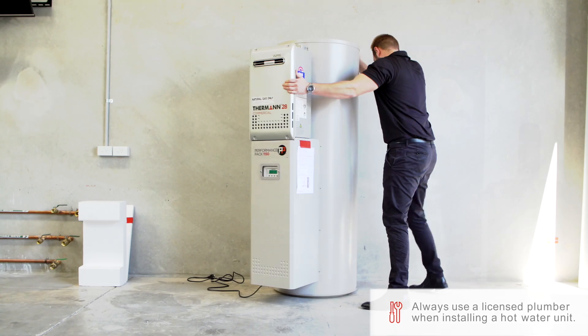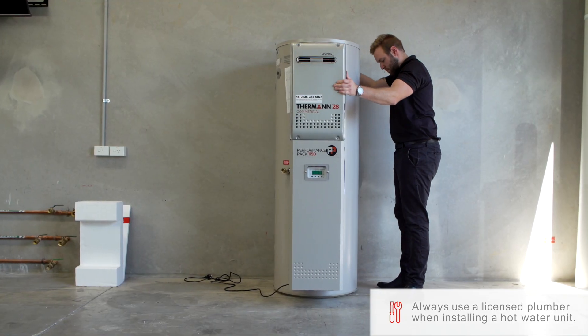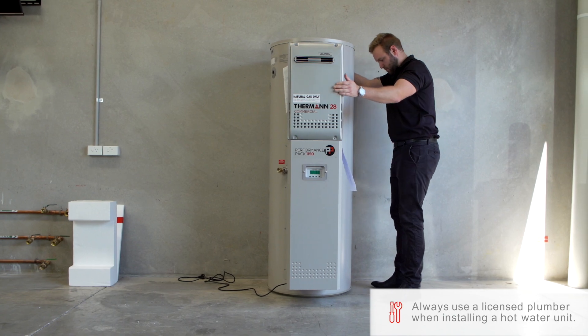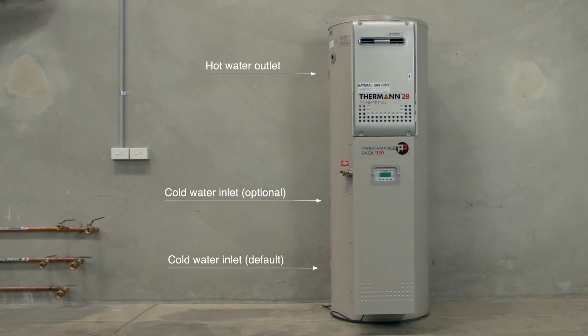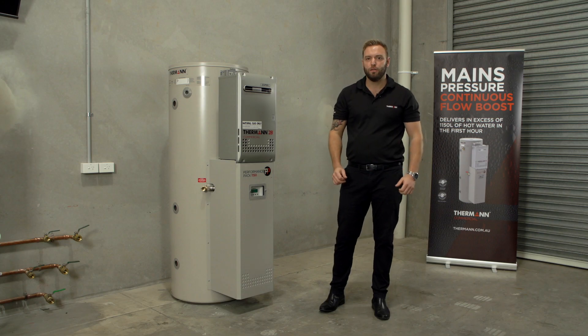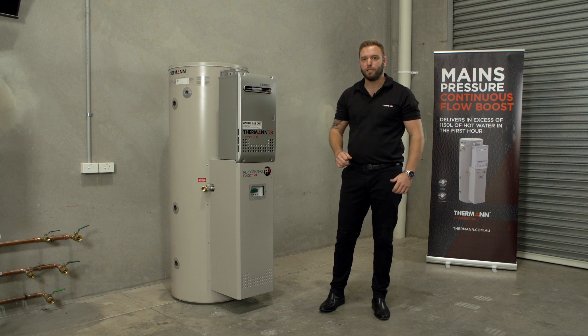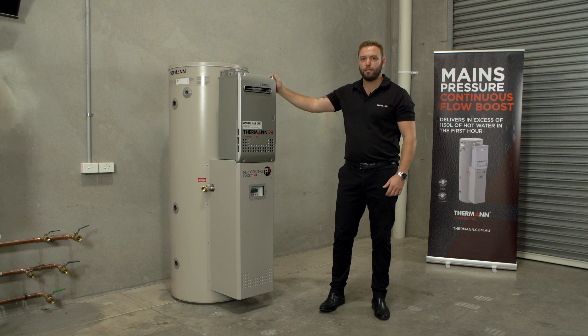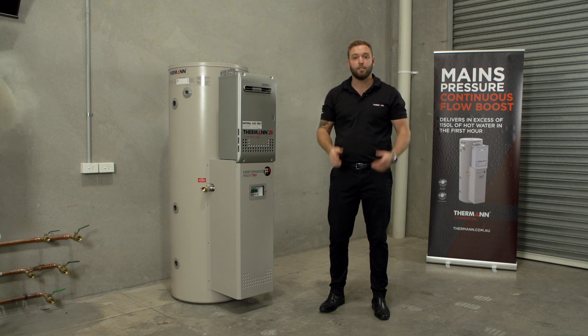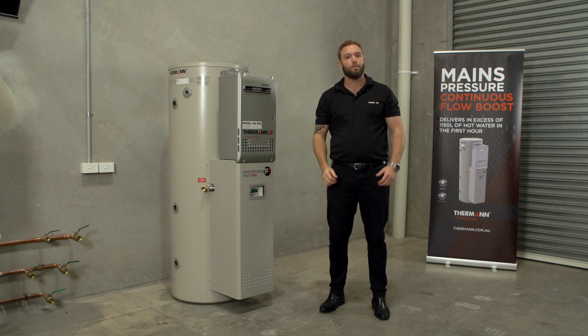Reattach the cover and the tank is ready to plumb — simply plug the unit in and commission it. Featuring two cold water inlets and a hot water outlet, it's been designed for a fast changeover. When it comes to commercial hot water, the Performance Pack offers the best of both worlds: mains pressure hot water delivery with gas continuous flow boost. And it's in stock now and ready to order from your local Rees store.